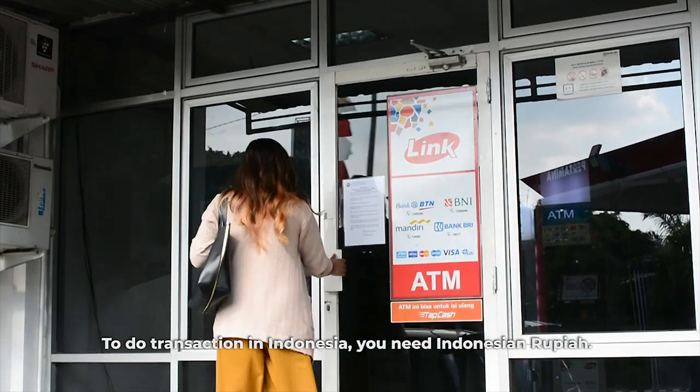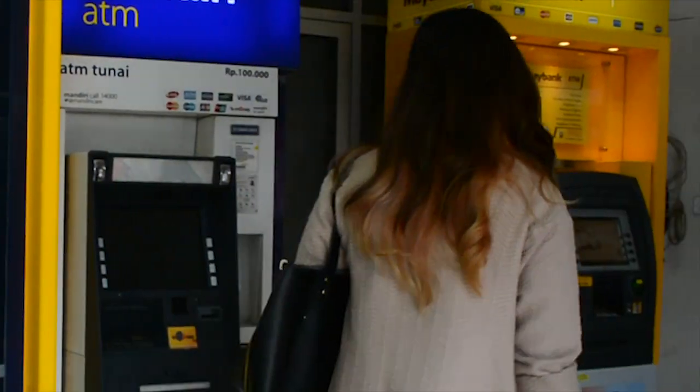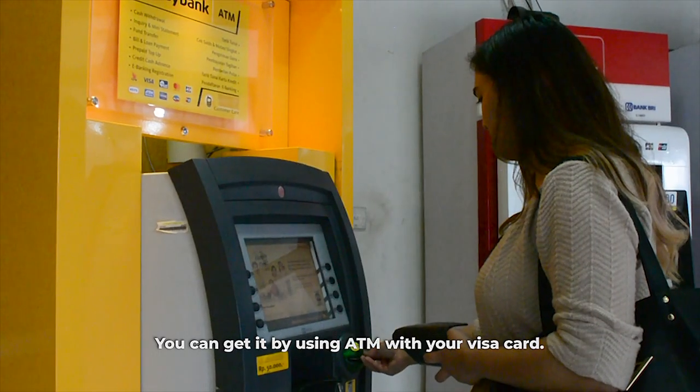To do transactions in Indonesia, you need Indonesian rupiah. You can get it by using an ATM with your Visa card.